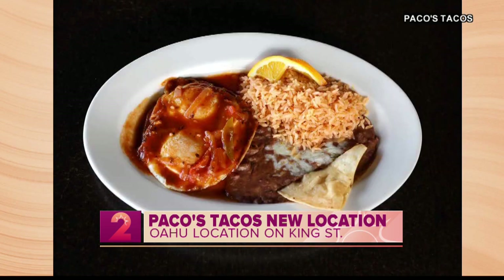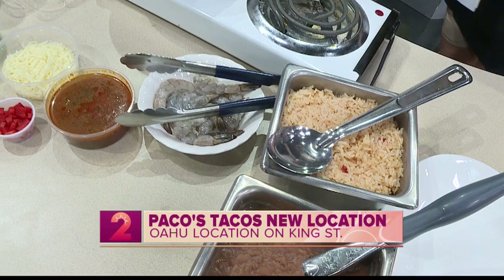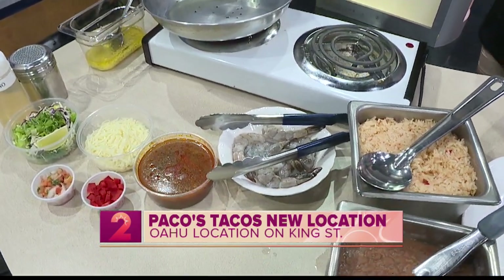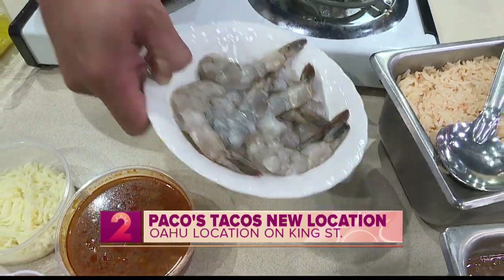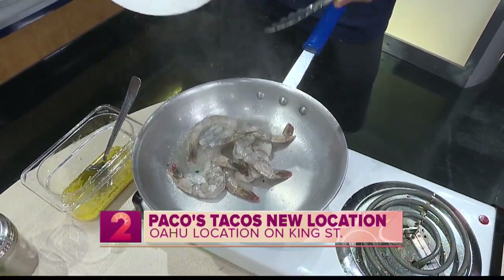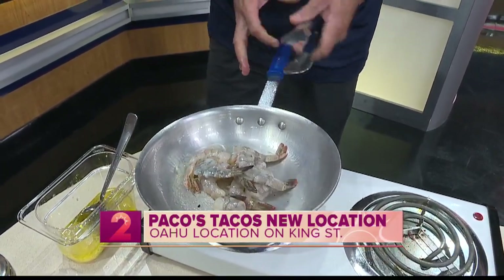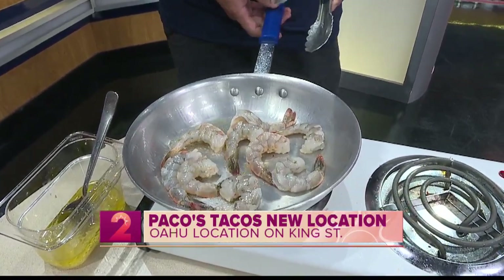You guys have a great variety of items on your menu. What are you going to be making for us today? So today we're going to be making camarones al mojo de ajo, which is a garlic shrimp. We use jumbo shrimp. It's a big plate that a lot of people order.